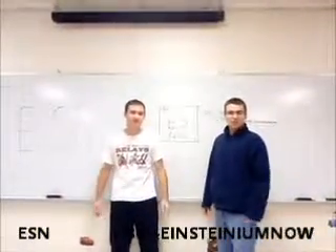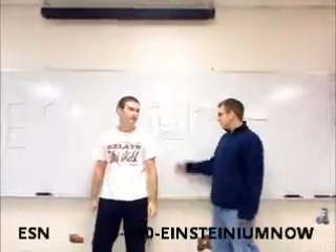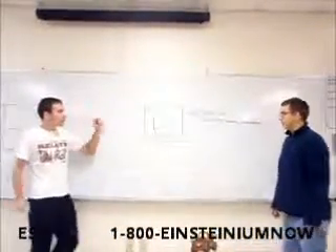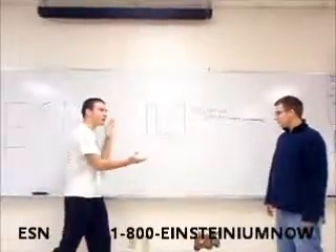Hi and welcome to the Element Shopping Network. My name is Devin Boyd and I'm Andrew Koppelman. Today we are featuring Einsteinium. For the easy price of $45,359 plus shipping, you can own this radioactive pizza goo today.